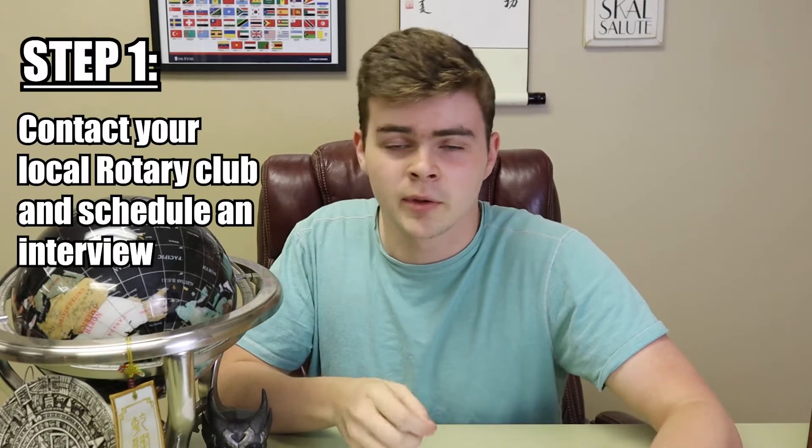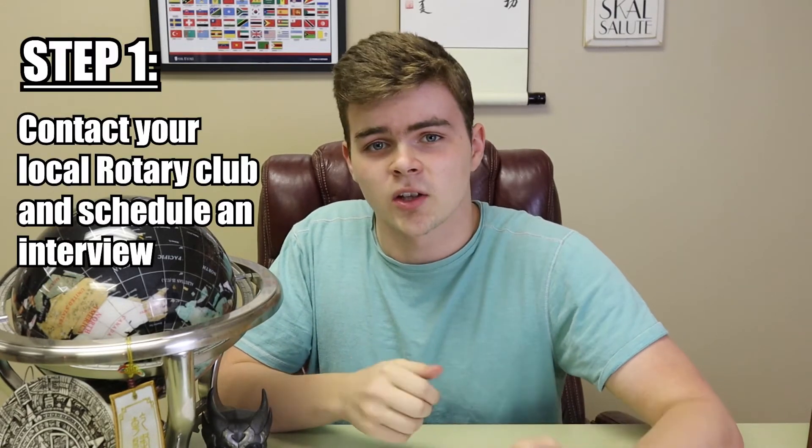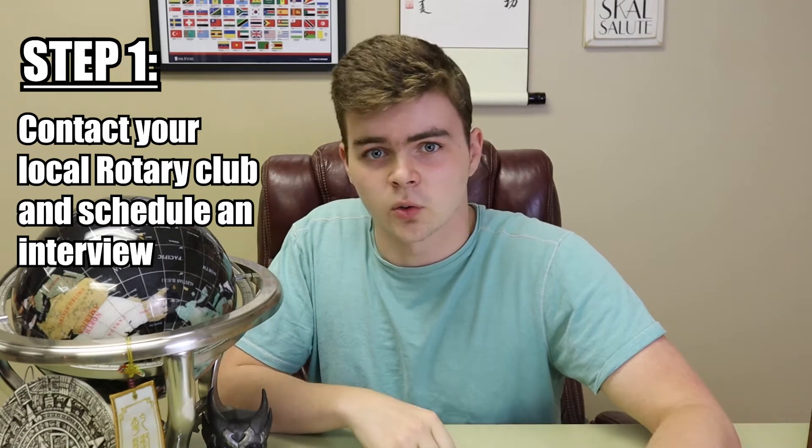There are also shorter, three-month-long exchanges during the summer, but from what I've heard, the process is more or less the same. Now if you meet all those requirements and you're absolutely psyched about going abroad, then the first step for you would be to contact your local Rotary Club, express interest, and schedule an interview for the beginning of the school year.